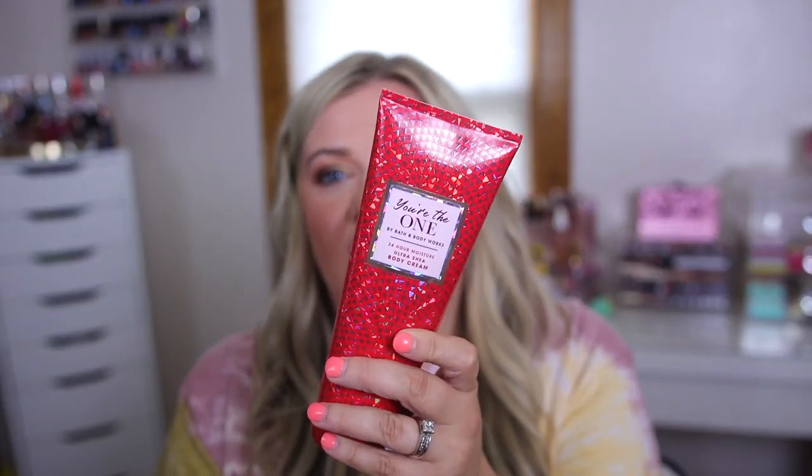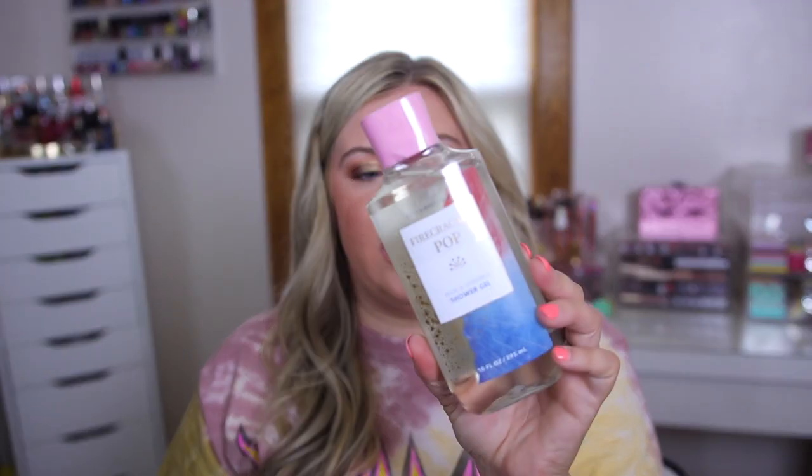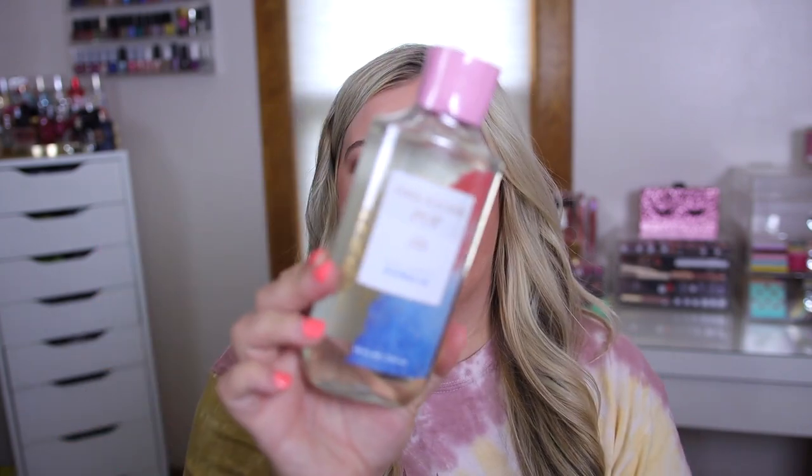I also grabbed the You're The One body cream at 75% off — this is such a good scent. At first I wasn't super impressed, but now I can't get enough. It's seriously one of the longest lasting scents Bath and Body Works has ever done — it smells like a legit perfume, heavy on the rose with a slight sweetness from strawberry. Notes are white birch, velvety rose, and a drop of strawberry. The scent seriously lasts all day. They clearanced it because there's a new formula coming out. I also grabbed the Firecracker Pop shower gel — like a nice cherry popsicle scent.